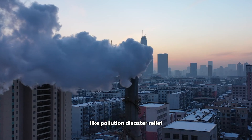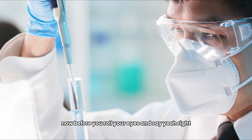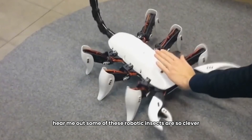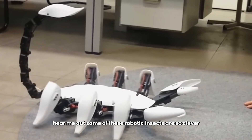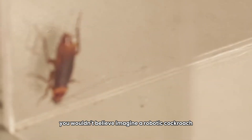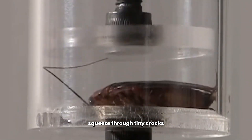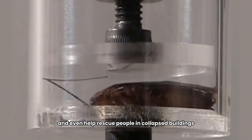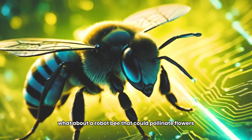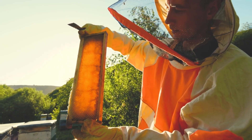What if I told you that these insect-sized robots could be the secret to solving global problems like pollution, disaster relief, and even space exploration? Some of these robotic insects are already being used for things you wouldn't believe — imagine a robotic cockroach that could run faster than any human, squeeze through tiny cracks, and help rescue people in collapsed buildings.